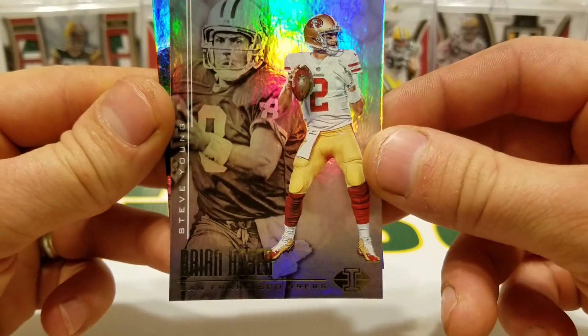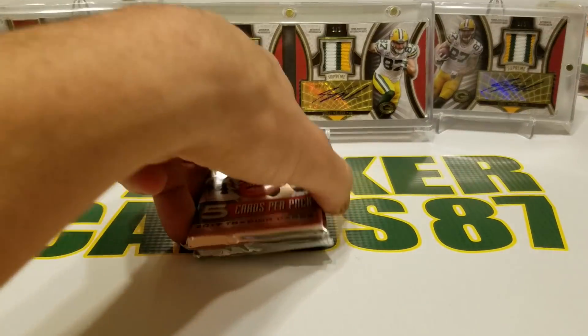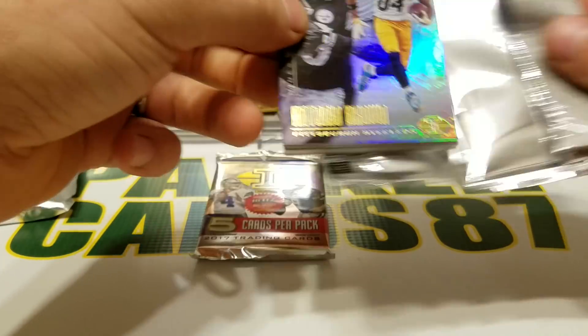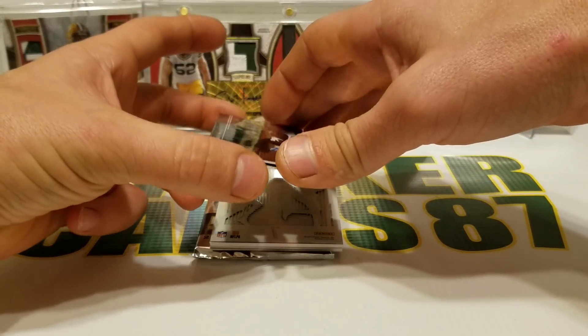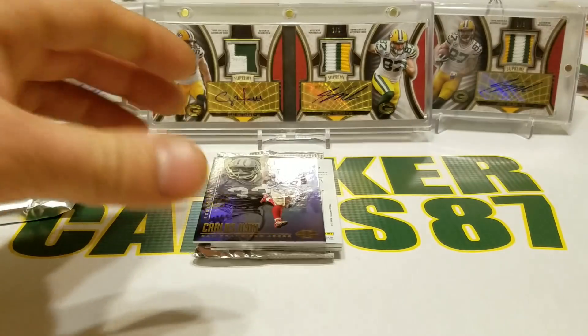Brian Hoyer and Steve Young, Khalil Mack and Howie Long. That's not cool — 150 points in a $140 box, that's crazy. There's one of your hits: Antonio Brown and Heinz Ward.